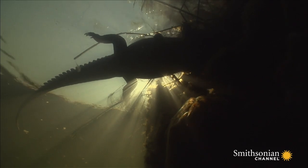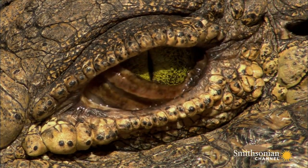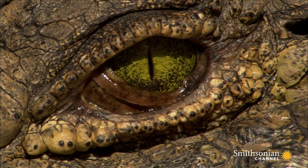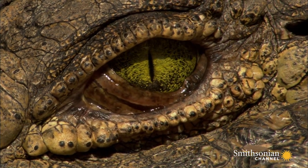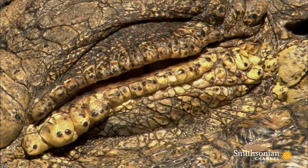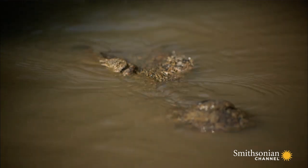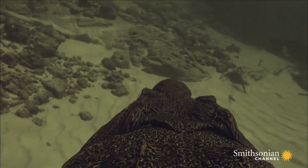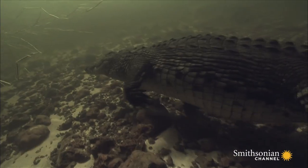But how do they see underwater? The crocodile has a protective membrane. This transparent film acts like a pair of built-in goggles. However, this protection comes at a cost, and their underwater vision is limited.